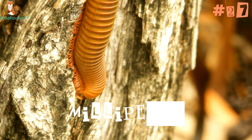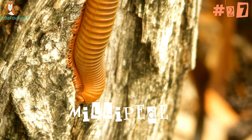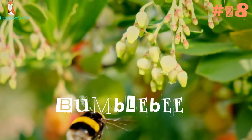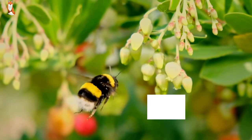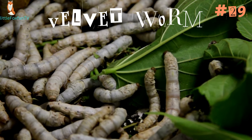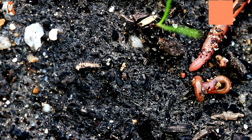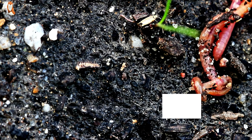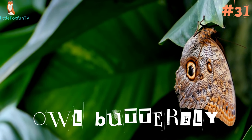Number 27: Millipede. Number 28: Bumblebee. Number 29: Velvet Worm. Number 30: Horsehair Worm. Number 31: Owl Butterfly.